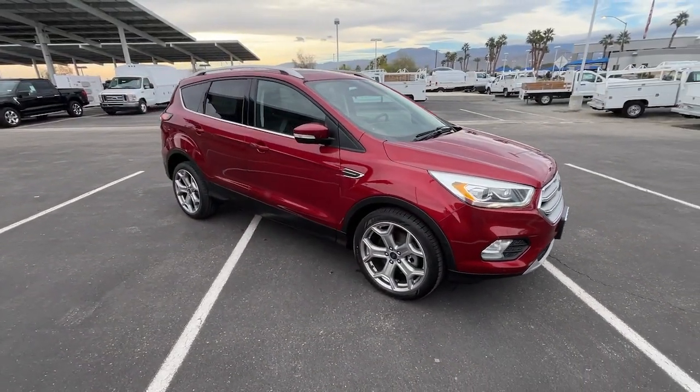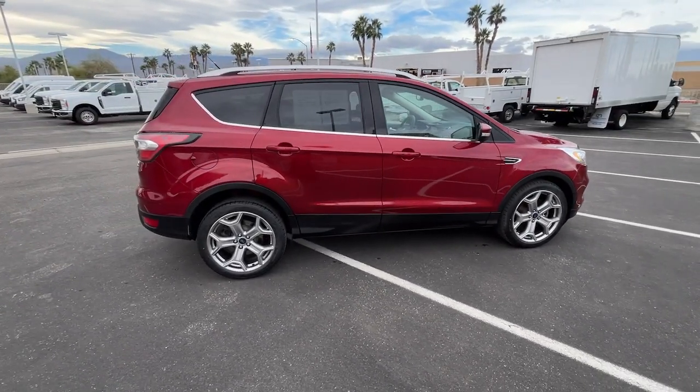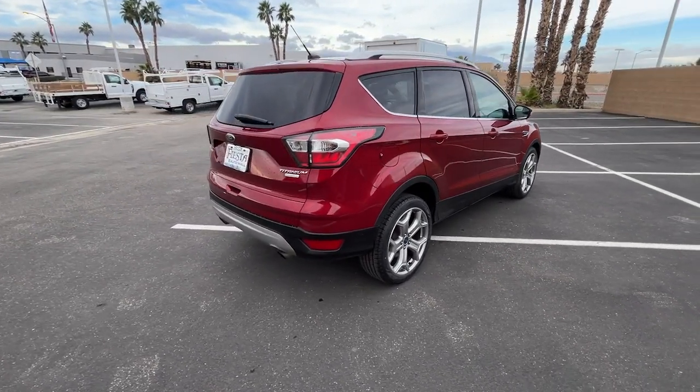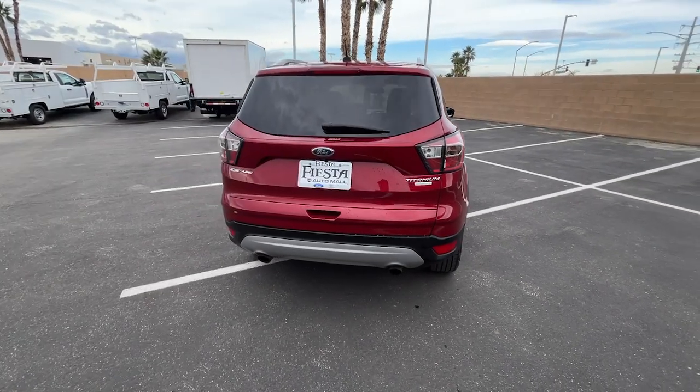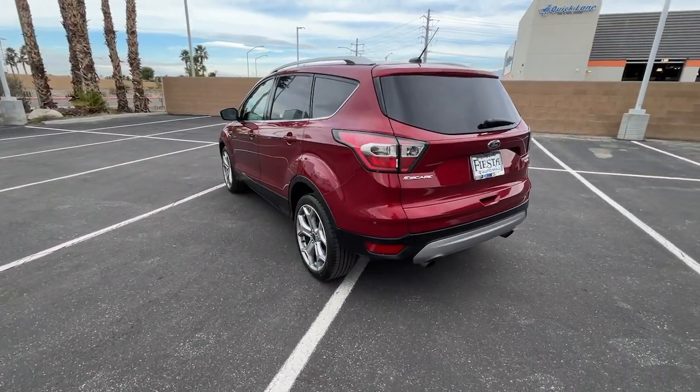This compact SUV is your calm, capable refuge in a hectic world. Designed to be family-friendly with a can-do heart, its technology protects, connects, and entertains so you can relax and enjoy its comfortable, responsive ride. These are just some of the great options this vehicle comes with.